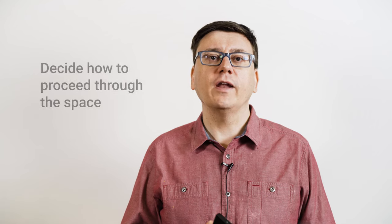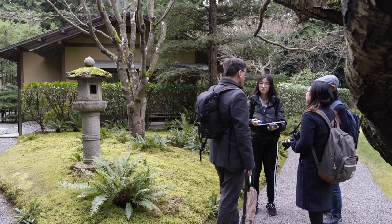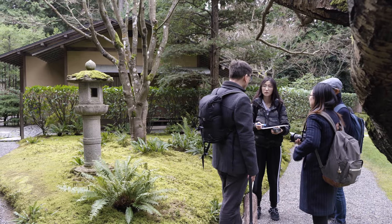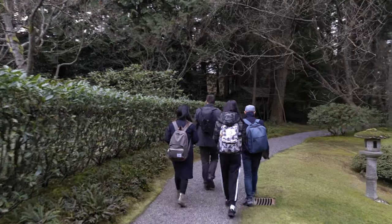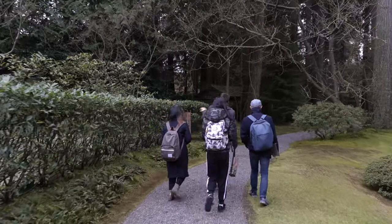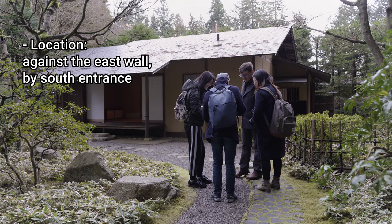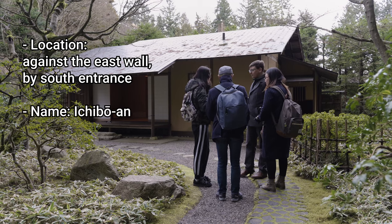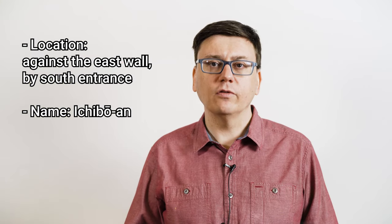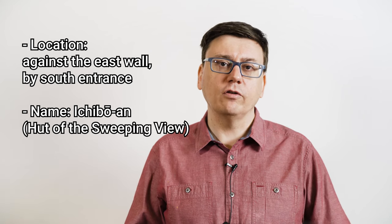We should also decide how to proceed through the space to ensure systematic coverage. In this case, I plan to move around the building in a clockwise direction. If there's time, the team can walk around the site first, not taking photos but noting what to shoot and from what position, as well as starting to take notes. In this case, Will can note the location of the Ichiboan within the garden, against the east wall just south of the entrance, and its name in Japanese characters and romanization, as well as, optionally, an English translation. The name here means hut of the sweeping view.